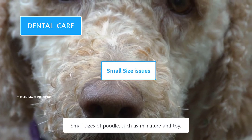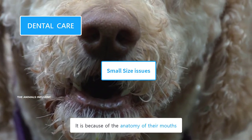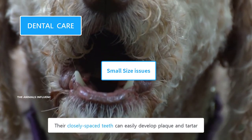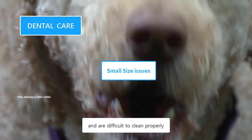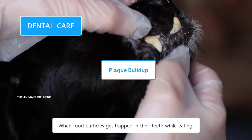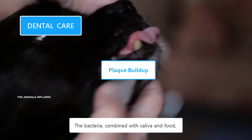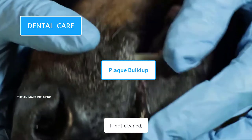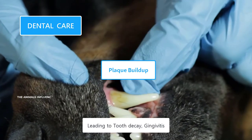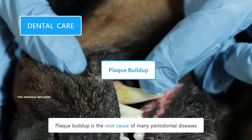Small sizes of Poodle, such as miniature and toy, often have more dental problems than the larger size because of the anatomy of their mouths — they have small jaws which are overcrowded by teeth. Their closely spaced teeth can easily develop plaque and tartar and are difficult to clean properly. Most dental problems begin with the development of plaque. When food particles get trapped in their teeth while eating, it provides a place for bacterial growth — the bacteria, combined with saliva and food, develops plaque. If not cleaned, plaque converts into tartar within days, which starts infecting teeth and gums, leading to tooth decay, gingivitis, and other periodontal diseases.